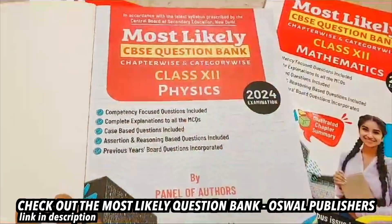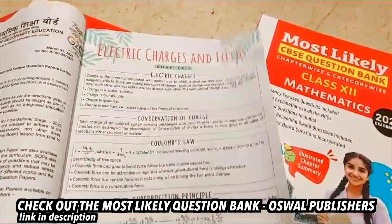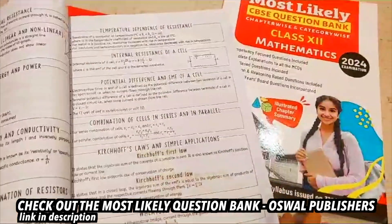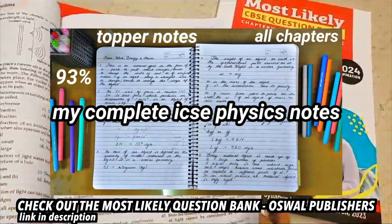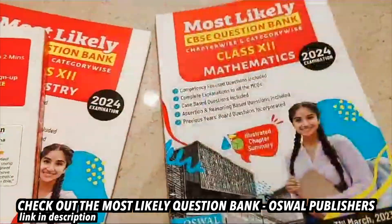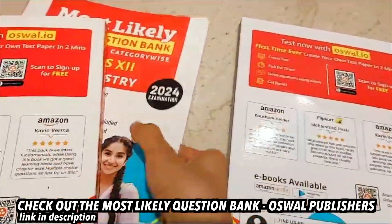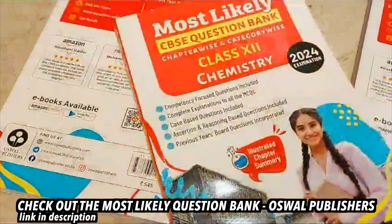I used Concise Selena for physics in class 10 and NCRT for class 12 — use whichever book your school provides and stick to that. You can also get reference books; I personally used Together With quite a lot. You can also go through my notes that I shared in this video — my complete class 10 physics notes. They're not very aesthetic with highlighters but are very basic, neat, and nicely done.